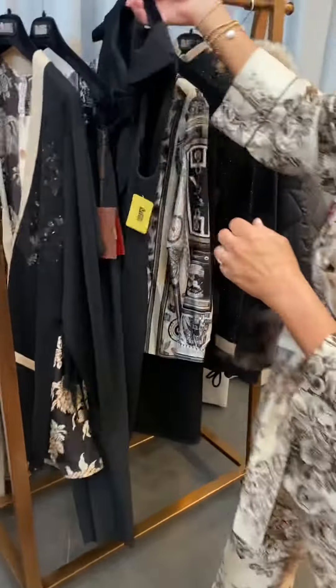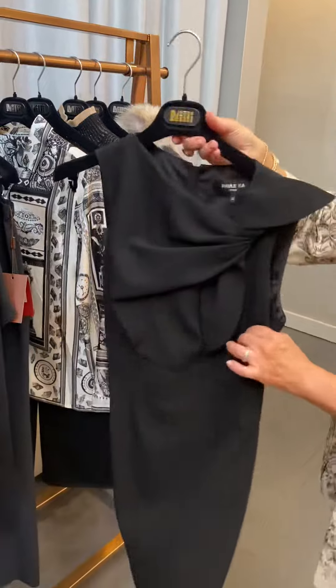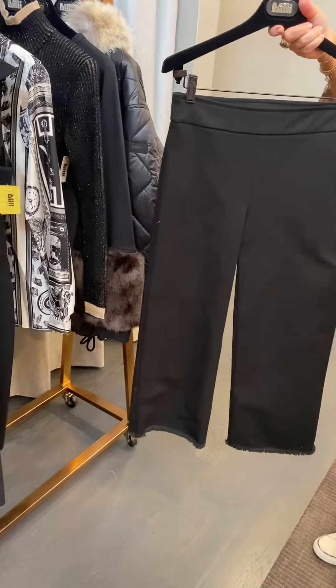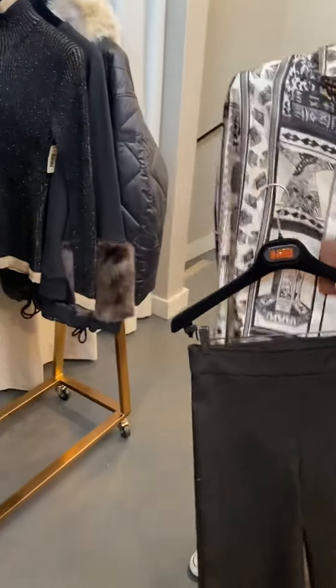Of course, there's the little black dress, which is a must-have for everybody's wardrobe. And a denim pant, which in this case is cropped with a little bit of a fringe bottom, has a lot of stretch in it — and we could all use the stretch these days.